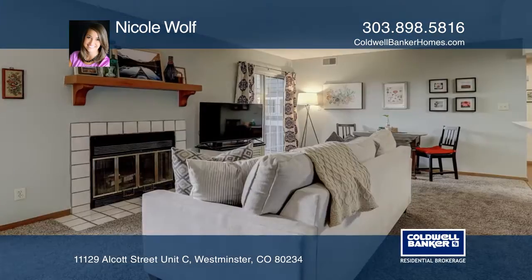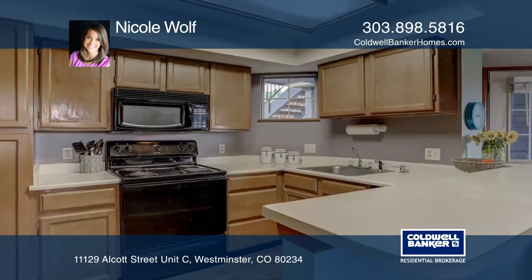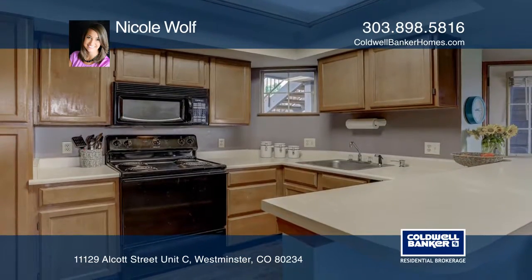Welcome home to this cozy two-bedroom, one-bath condo in Cedar Bridge. The inviting patio greets you upon entry, leading to an open living space complete with a wood-burning fireplace.